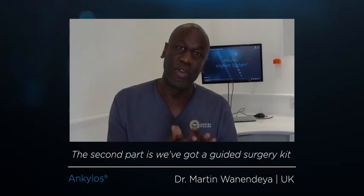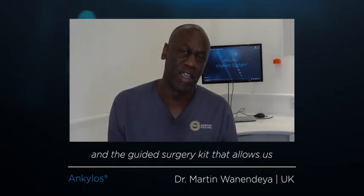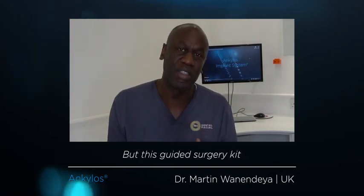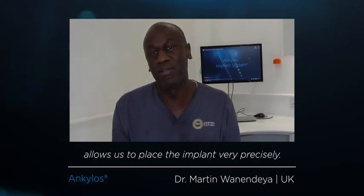The second part is we've got a guided surgery kit, which is very versatile. Using the sleeve-on drill system, we don't have a huge range of drills that we need to use, but this guided surgery kit allows us to place the implant very precisely.